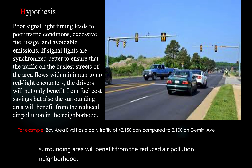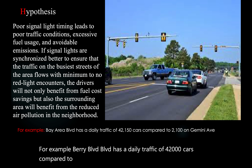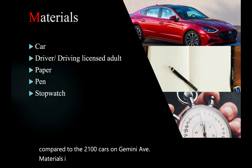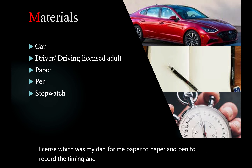For example, Bay Area Boulevard has a daily traffic of 42,000 cars compared to the 2,100 cars on Gemini Avenue. Materials I used: a car, a driver with a proper driving license — which was my dad — paper to record the timings, and a stopwatch to actually find the timings.